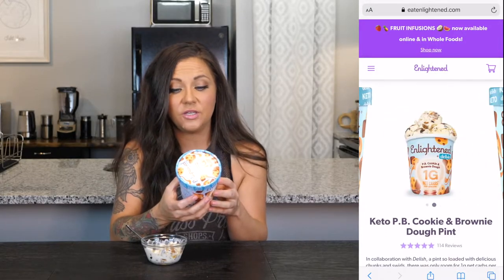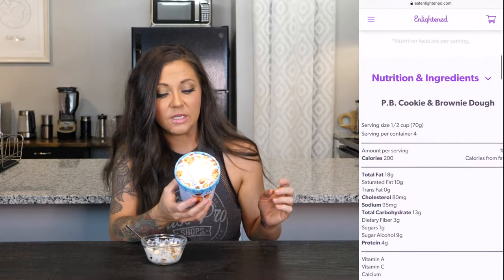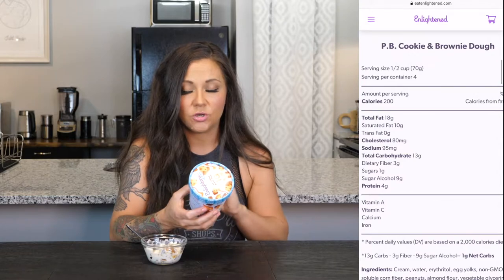The chunks are giving me life. Maybe I don't know what real ice cream tastes like anymore. I feel like if you gave anybody this, they would not know that it's keto and they would not know that it's one net carb — they also probably wouldn't know what one net carb means. One serving is 70 grams, 200 calories, 18 grams of fat, 4 grams of protein, and it is 13 carbs, 3 fiber, 9 sugar alcohols, leaving one net carb.